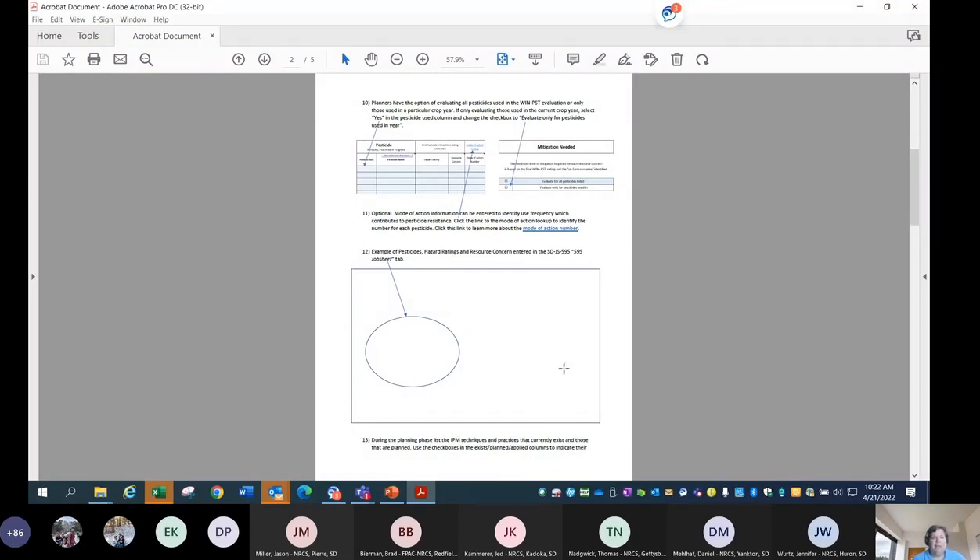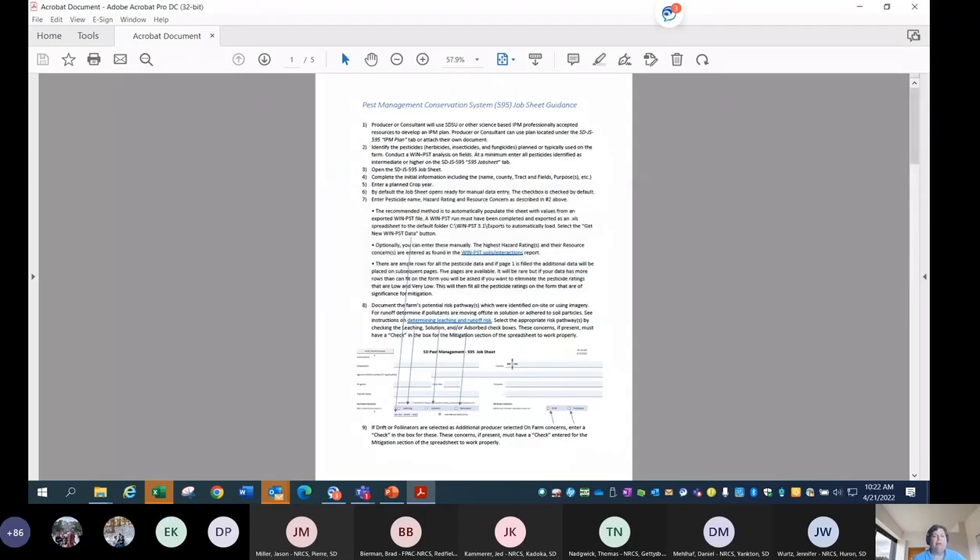The consultant must help the producer do the IPM plan. Consultants can certainly run the WIN-PST evaluation based on their soils and pesticides used — if you trust them to do that, they absolutely can. But you're going to do the evaluation. Mark has all the steps lined up. You have an option to enter data in the spreadsheet both manually and by import. Mark has built a tremendous amount of flexibility into this job sheet.